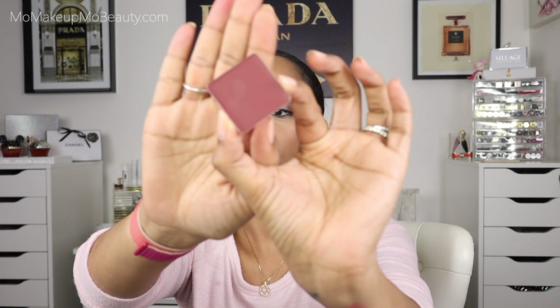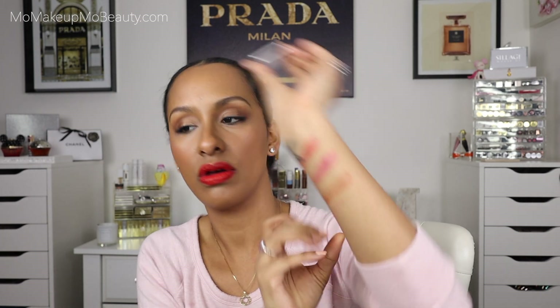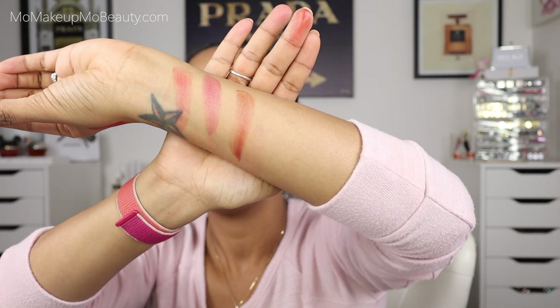Next up I have another lip and cheek in the shade Spice. Look at that — oh my gosh, how pretty is that? I don't have a spot for that on the face, so we're just going to swatch that one for now. Oh, look at that. Let's build it up a little bit.